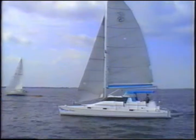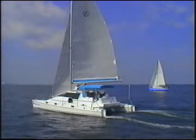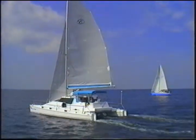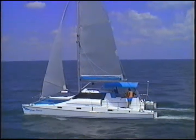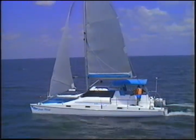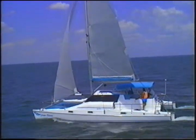The hulls have tremendous reserve buoyancy, so you can carry lots of people and supplies without sacrificing performance. Their extremely low resistance allows the 36 to easily exceed theoretical hull speed. Because the hulls are so easily driven, less power is required, allowing a narrower beam and smaller, easily-handled sails.